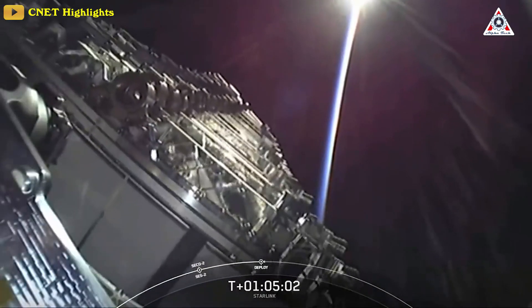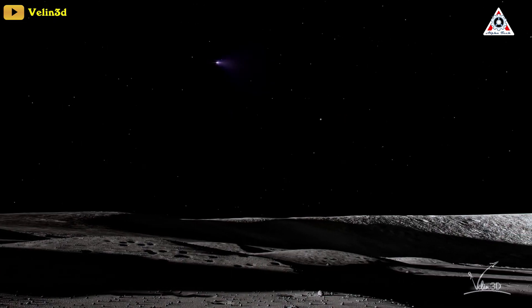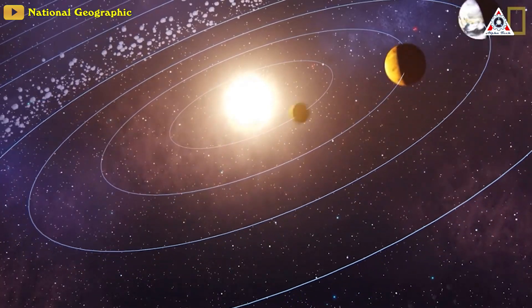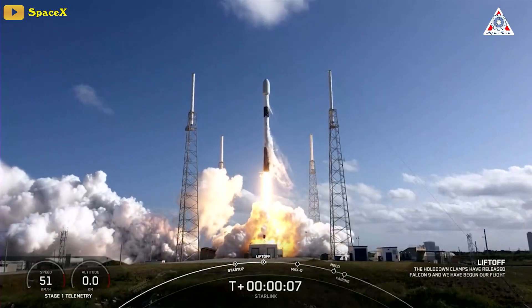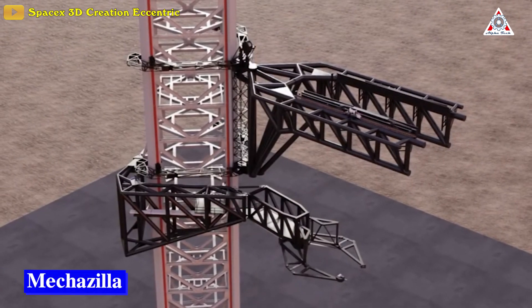Launching satellites and resupplying the International Space Station is only the start. With Starship, SpaceX could reach the Moon, Mars, and even more distant locales. First, it has to be able to take off and land in one piece to maintain the low cost of the Falcon 9. That's where Mechazilla comes in.